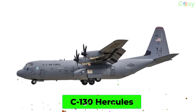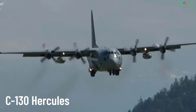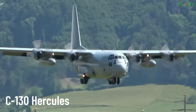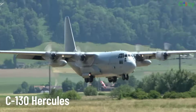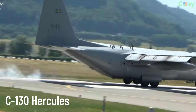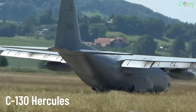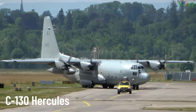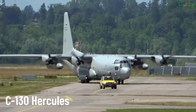C-130 Hercules. A medium-sized military transport aircraft produced by Lockheed Martin. The C-130 is one of the most successful military transport aircraft and is widely used in military missions, humanitarian aid, and cargo transport.